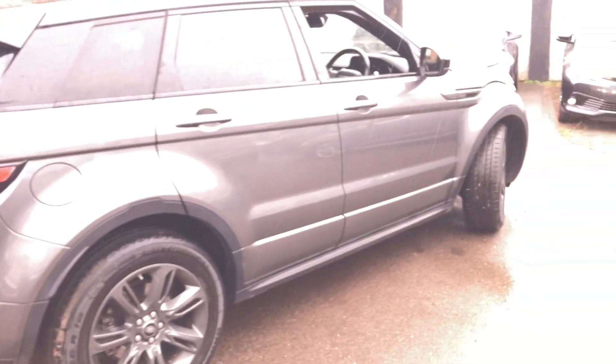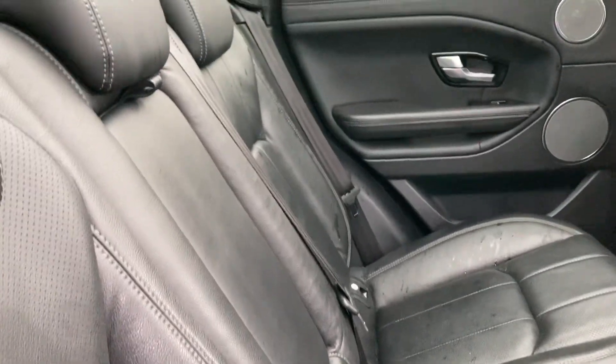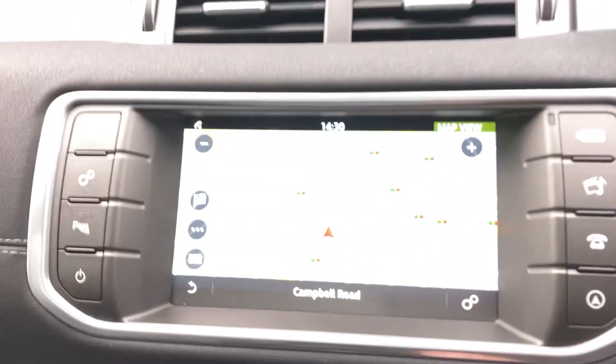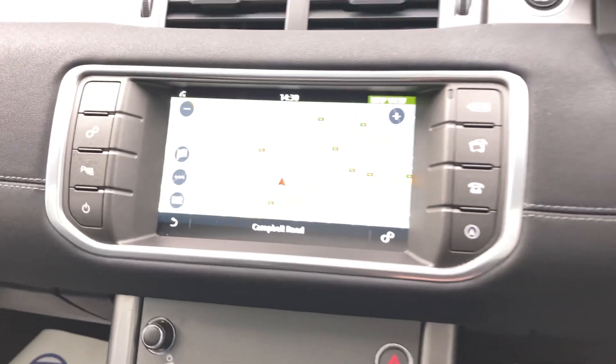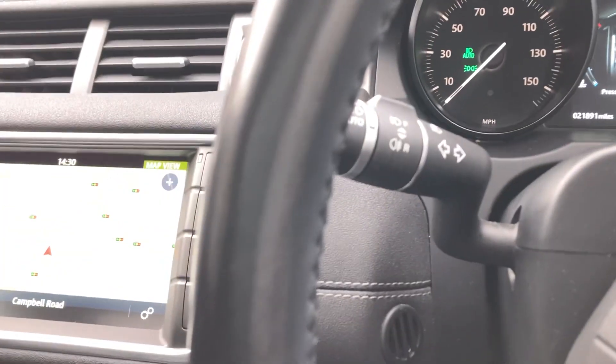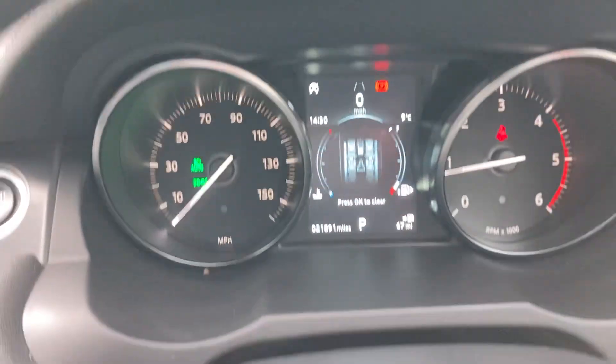It's got two keys as well. As I said, it's had two services and it's all ready to go. Stepping inside the car itself — it's keyless entry, electric windows, electric mirrors, electric seats, and carpet mats are supplied. Multi-functional leather steering wheel with cruise control, built-in Bluetooth, auto wipers, and auto lights.